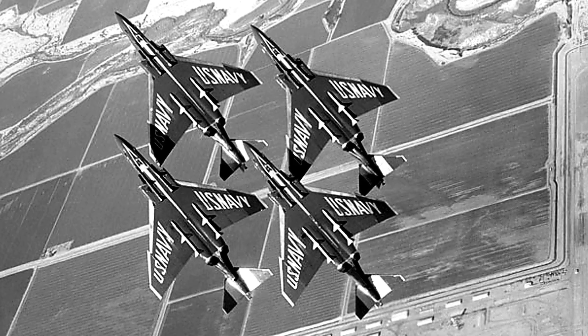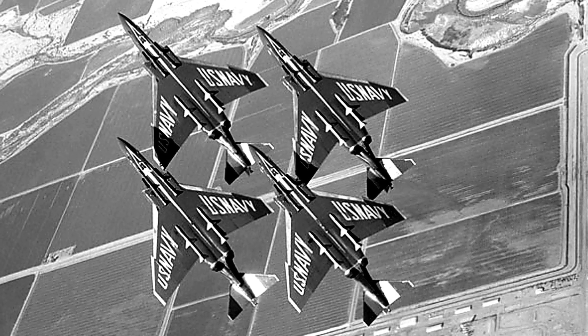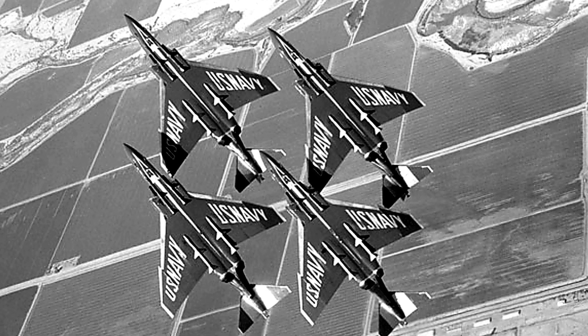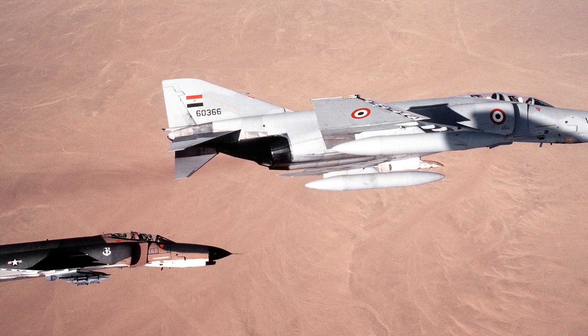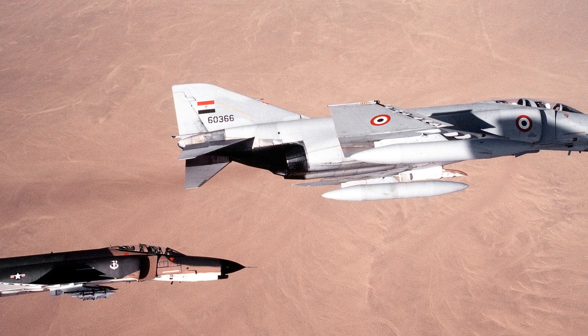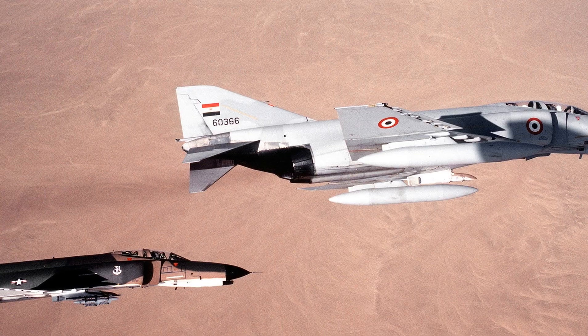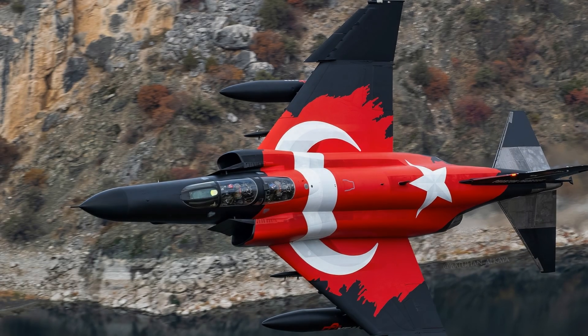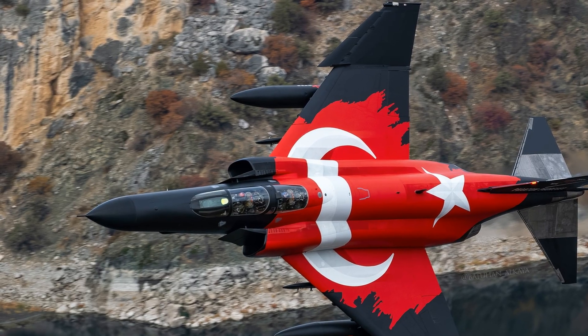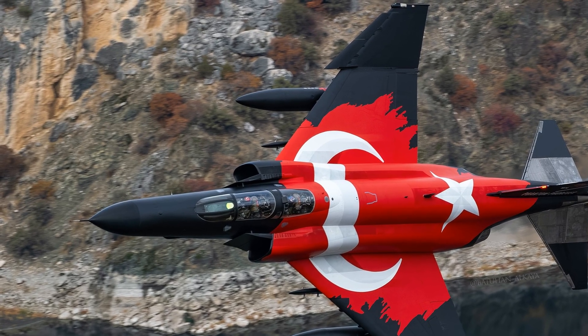Beyond Vietnam, the Phantom's influence spread worldwide. Eleven other countries adopted the F-4, often customizing it to suit their needs. Israel's Phantoms were heavily modified and saw extensive combat in the Arab-Israeli conflicts, proving effective in both air-to-air combat and ground attack roles. Iran acquired a large fleet before the 1979 revolution, employing them extensively during the brutal Iran-Iraq War throughout the 1980s.